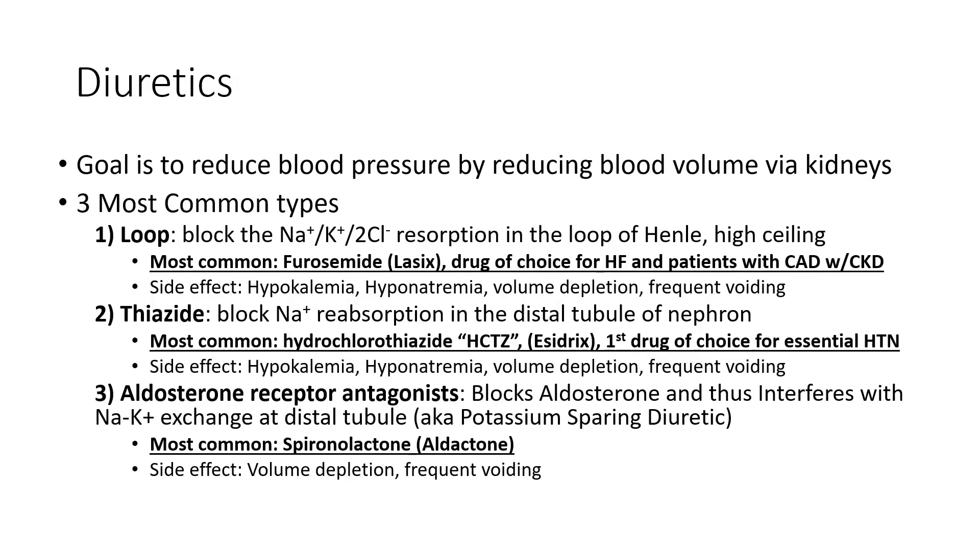Diuretics — breaking down the root word — means to move fluid out of the body. These reduce blood pressure by reducing blood volume through the kidneys. There are three common types: loop, thiazide, and aldosterone receptor antagonists. The most common loop diuretic you'll see is furosemide, also known by its brand name Lasix.